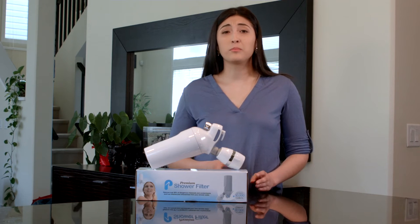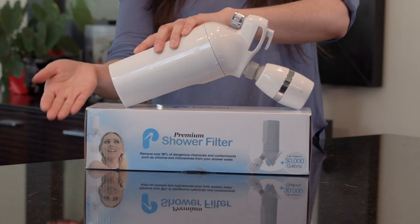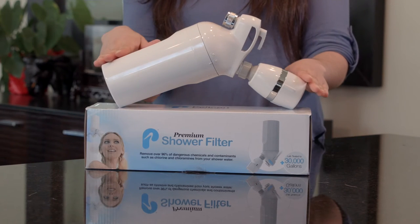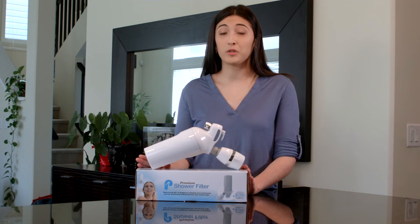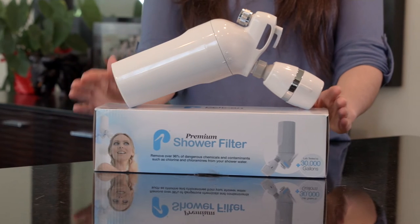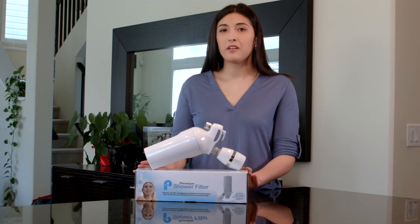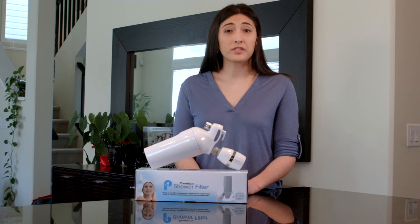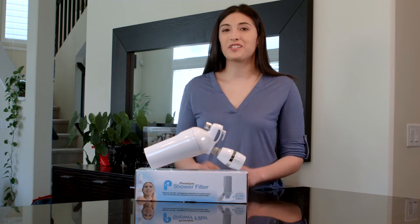That steam you're inhaling can have up to 20 times the concentration of chlorine as your tap water. This is where the Pelican shower filter comes into play — it's one of the most important things you can have in your home to protect yourself and your family from needless toxin exposures. It's currently one of the most effective filters on the market today, filtering 96% of chlorine and its byproducts. Here, take a look and watch this short clip.